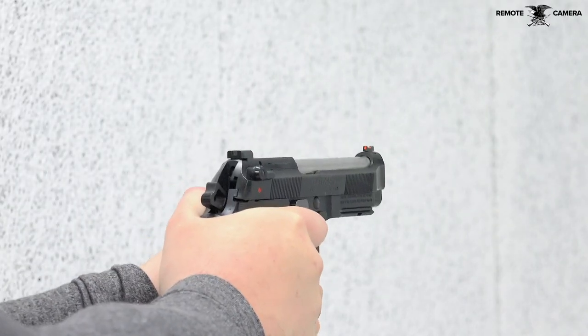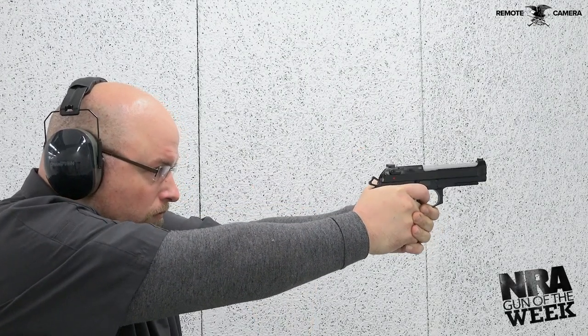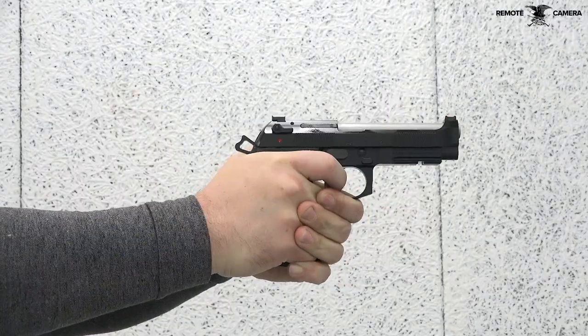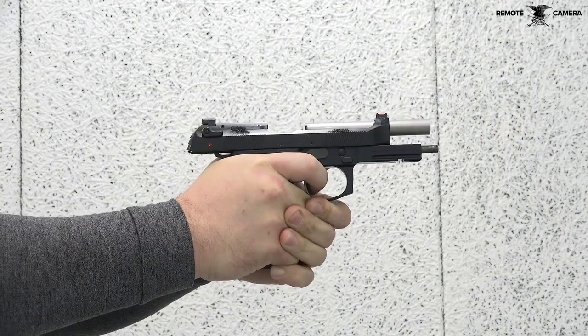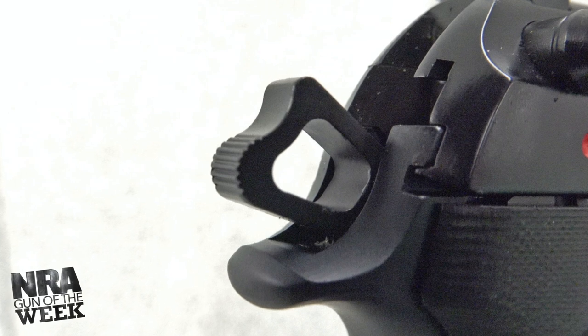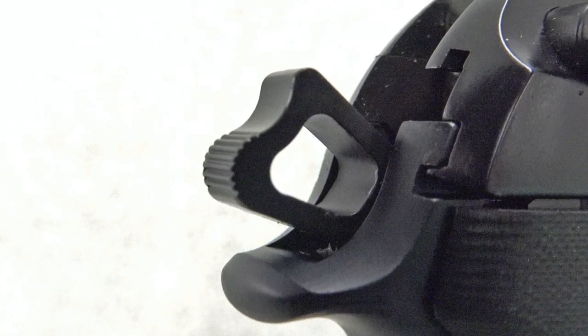The sight picture is well-suited for fine accuracy, and putting rounds downrange is easy thanks to Langdon's work on the internals of the 92G Elite LTT. The gun's double-action, single-action mechanism was flawless throughout all of American Rifleman's testing. The skeletonized hammer and D-model hammer spring provide fast lock time for increased offhand accuracy from this 34.8-ounce pistol.